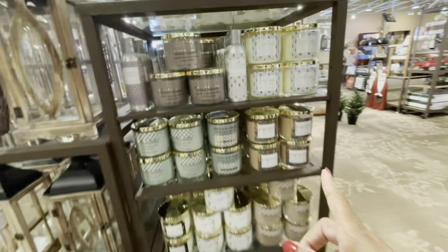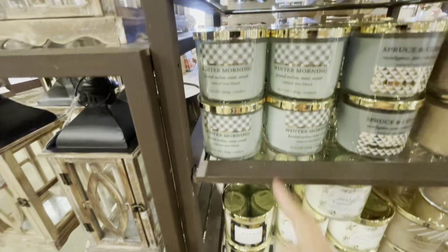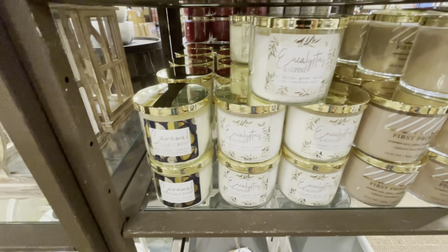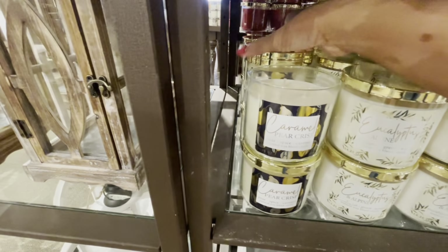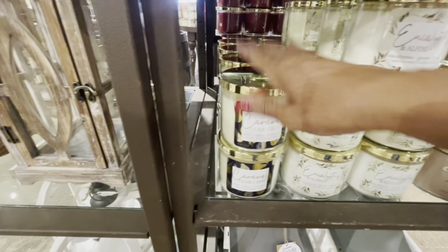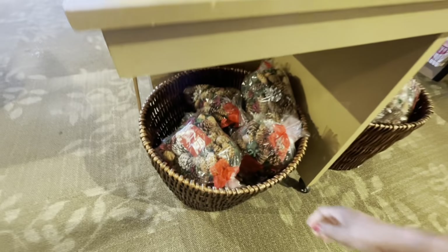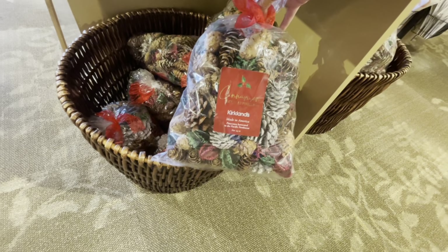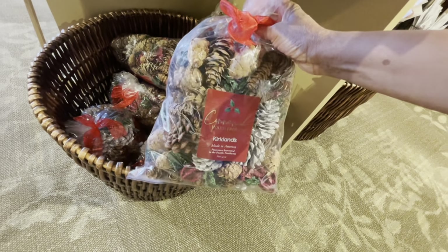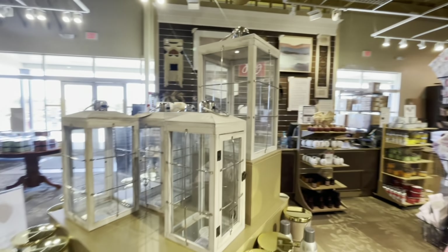More candles: gingerbread cookies, festive sugar cookies, warm earth, winter morning, eucalyptus, alpine, caramel pear crisp — that one smells good but the caramel is really potent. First Frost too. They have holiday pine cones in bags for $12.99 — really pretty. And a lot more LED lanterns up here at $34.99.